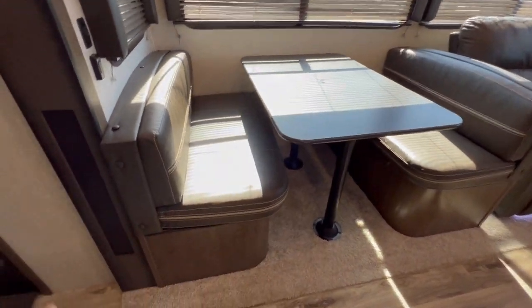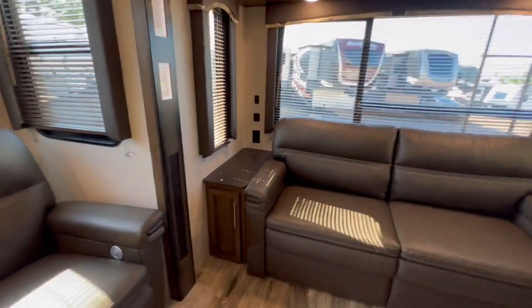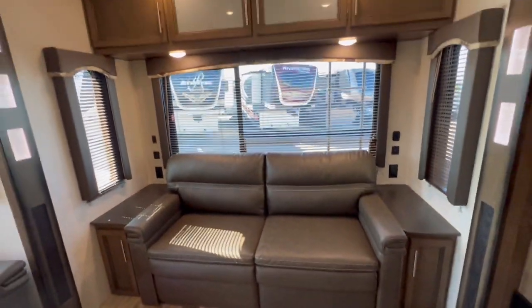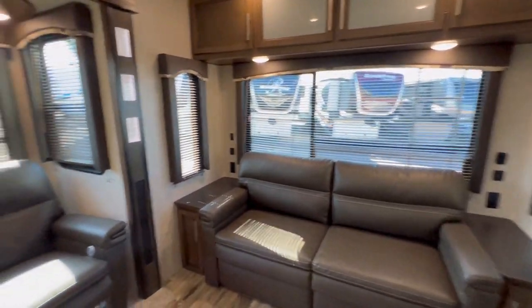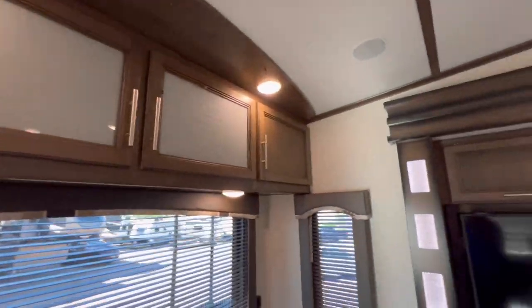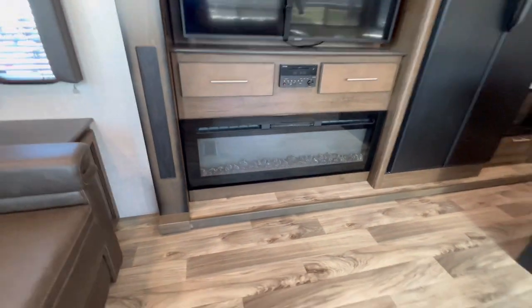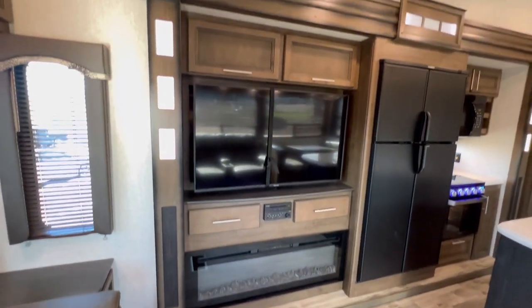The dinette turns into a bed — awesome. The Keystone has the bottom of these cushions in wood, nice and solid. And of course that sofa back converts into a bed as well. Nice woodwork. Got ourselves a huge fireplace that certainly throws out some heat on those chilly nights.